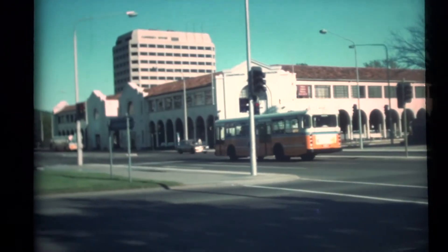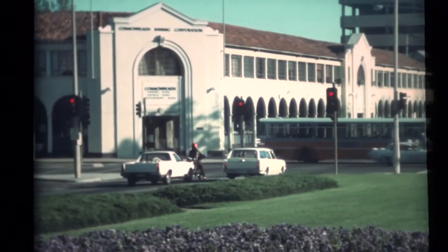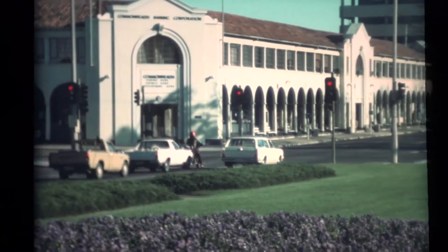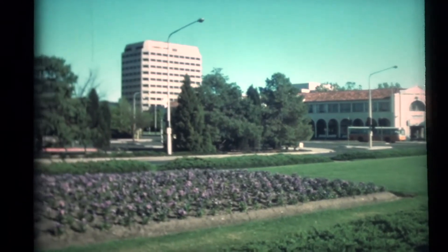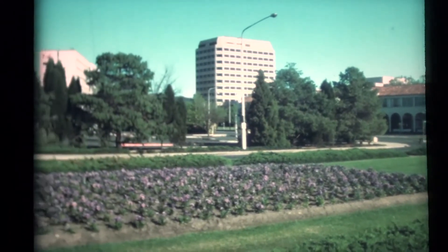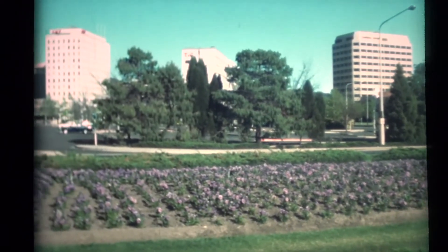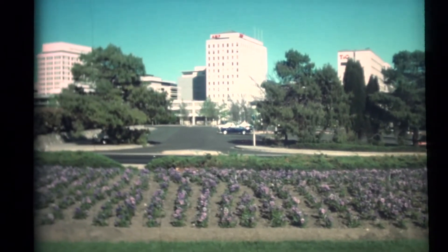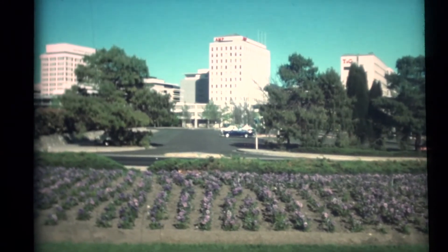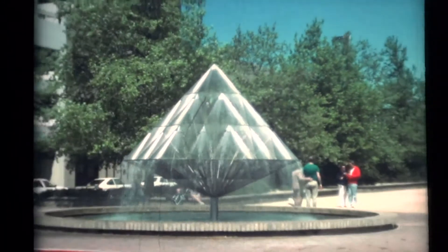The early part of the city centre was, by today's standards, fairly conventional, but now it has been greatly extended with wide pedestrian malls, gardens and fountains. To celebrate the 50th anniversary of the city, this fountain in City Walk was a gift from the Canberra Times.